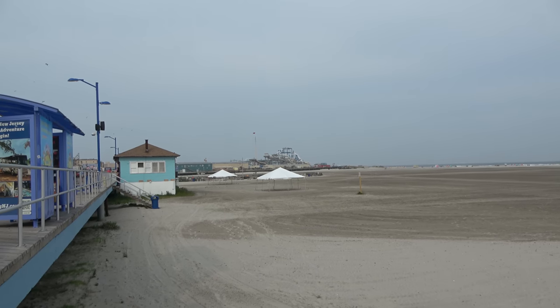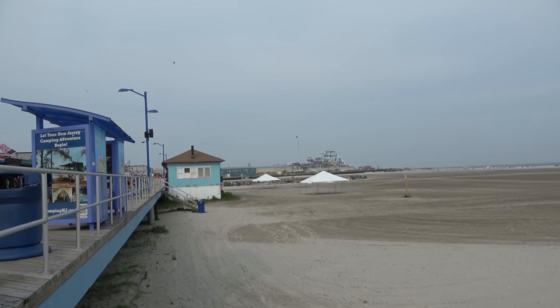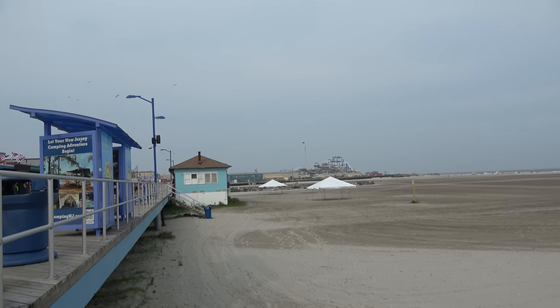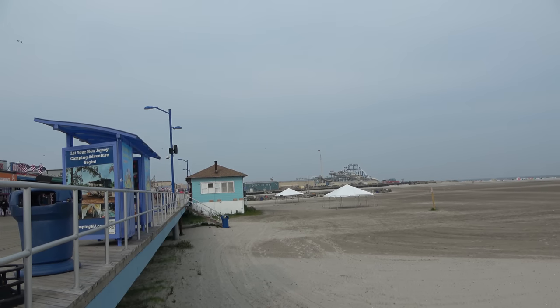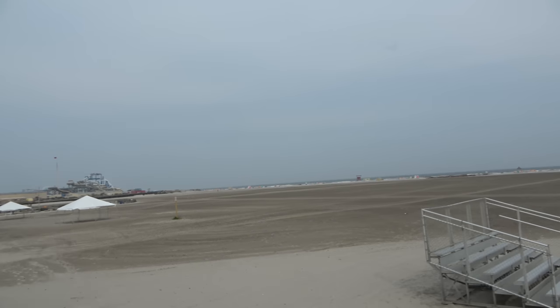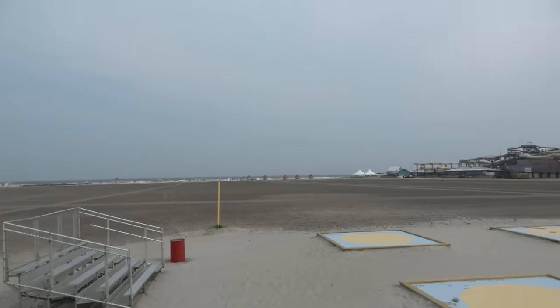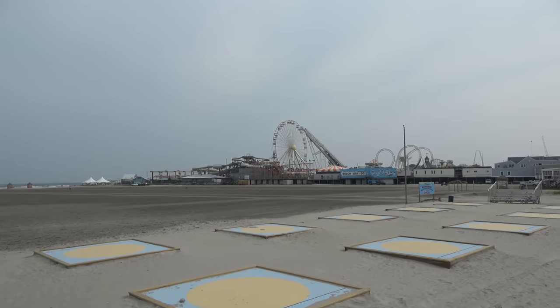Hello everyone and good afternoon from Wildwood, New Jersey. Today we're here on the Jersey Shore to check out Morey's Piers, which is a series of three different piers — three piers with amusement park rides, two piers with water parks. I'm excited; I've not been here in a very long time and they've got lots of fun to check out. I go by the Legend, and I'm joined by my wonderful girlfriend Molly.